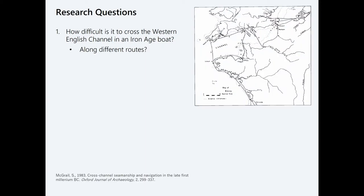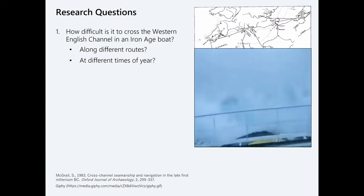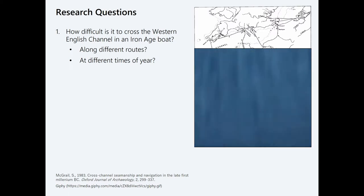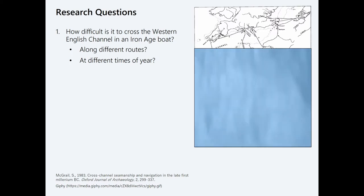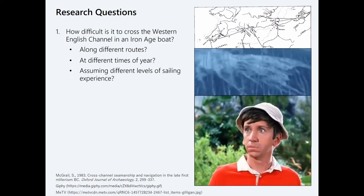My research questions are: first, how difficult is it to cross the Western English Channel in an Iron Age boat, particularly along different routes, at different times of year? You can say there's a sailing season, but the brackets on that sailing season aren't particularly well defined as far as the Iron Age is concerned. And assuming different levels of sailing experience — that's a major factor in the risk of voyages, how well you know the waters and how well you can read the seas.